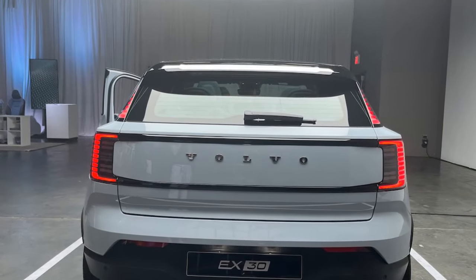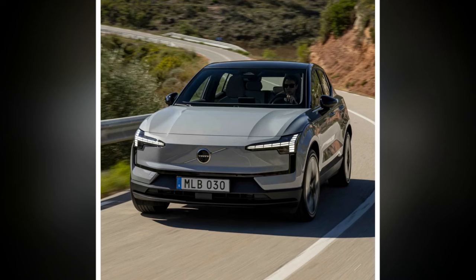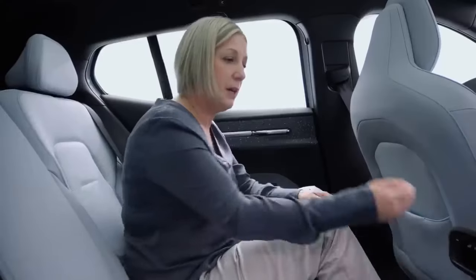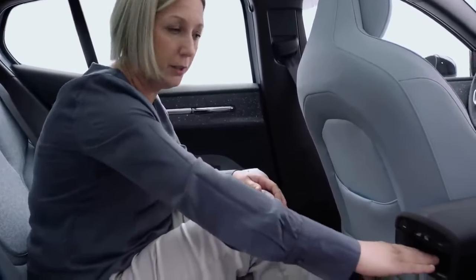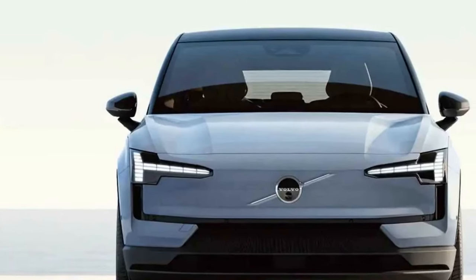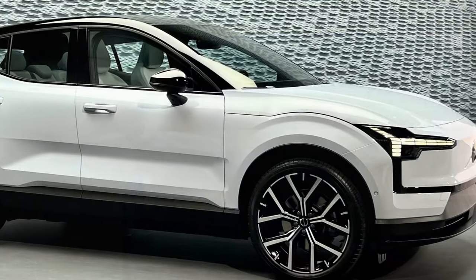However, upon refining our technique, we discovered that the rear-wheel drive EX30 offered a more gratifying driving experience. Achieving optimal results necessitated building momentum before each corner and employing a combination of subtle steering inputs and gentle accelerator modulation. Though resulting in slower lap times, this approach yielded a heightened sense of satisfaction as we skillfully danced on the edge of control, reminiscent of scenes from The Fast and the Furious Tokyo Drift set in a Swedish context.